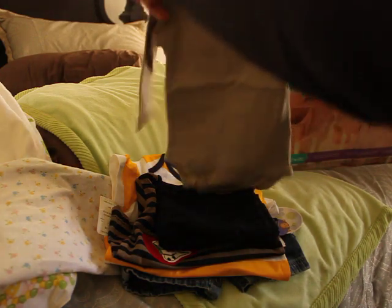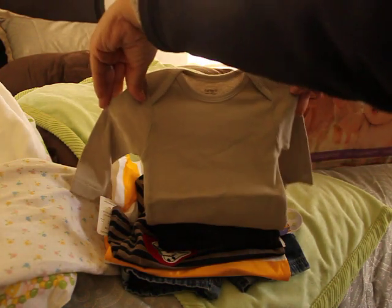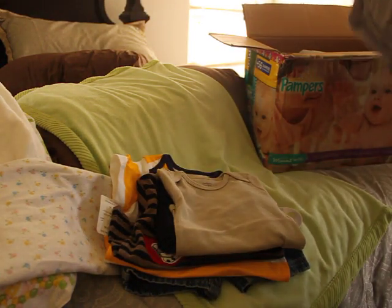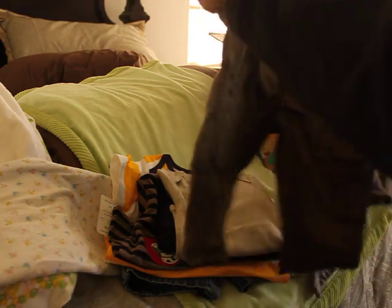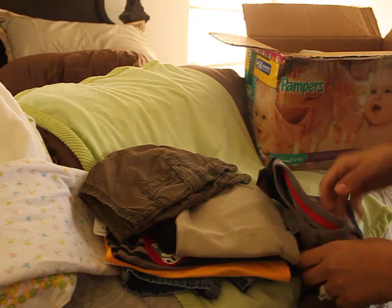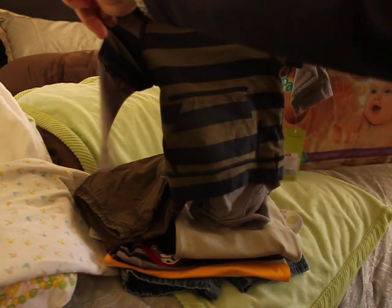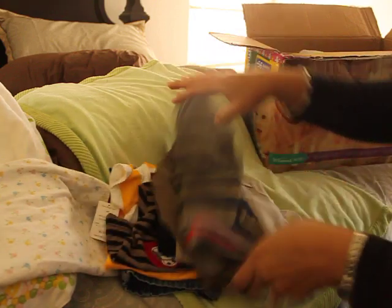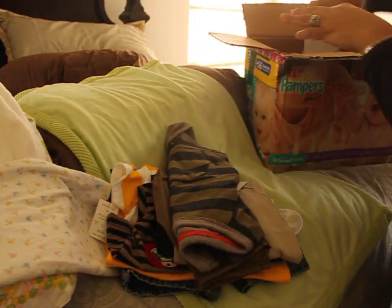This onesie is adorable — it's long-sleeve Carters, very very handsome. Look at that adorable pair of pants, and this adorable little outfit. Oh Dana, oh my gosh!